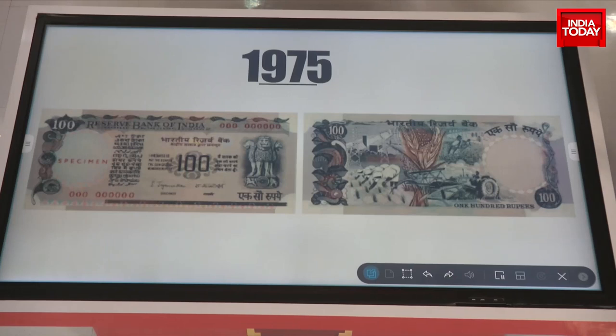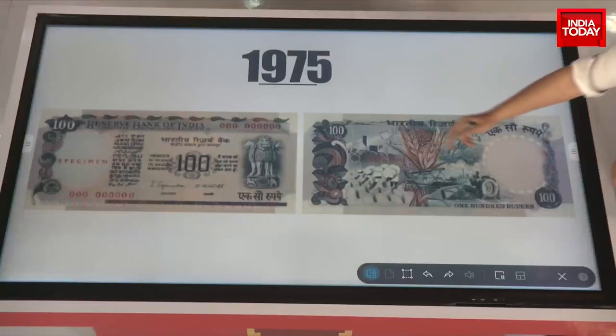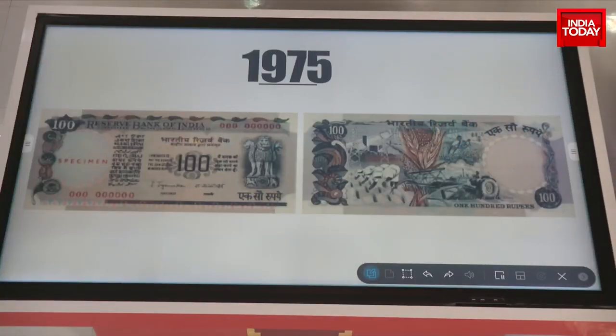Then we move to 1975 — a very familiar note. Many of us born in the 70s or 80s will remember this. It was issued with a picture depicting India's agricultural revolution and self-sufficiency in farming and food production in this wonderful image.